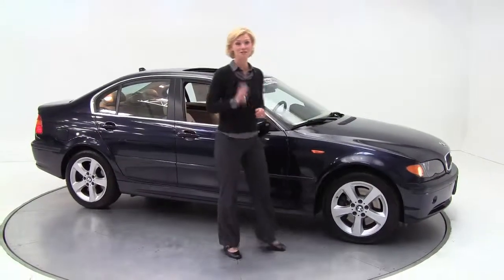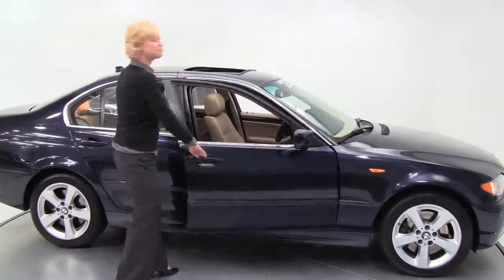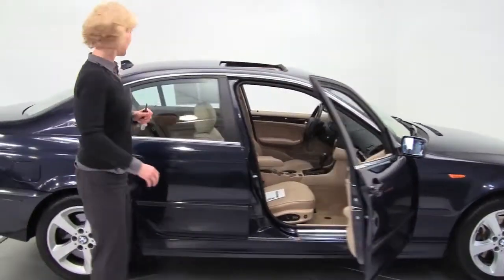Hello there everybody, this is Erin coming to you once again from Feldman Nissan, Bloomington, Minnesota with the 2004 BMW 328xi.